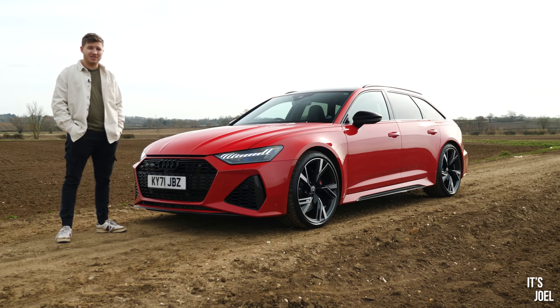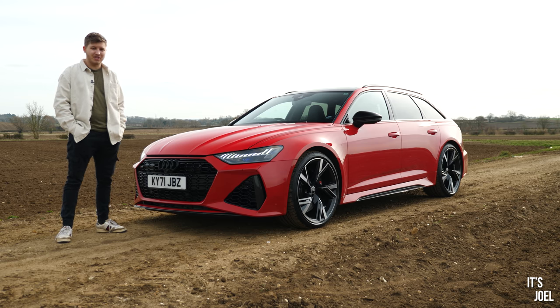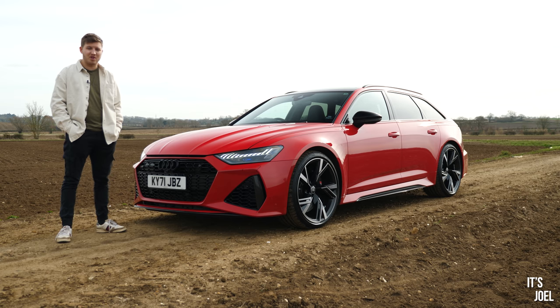Thanks all for watching. I hope you've enjoyed this video with a newer car — not something we do ever so much on this channel, when I'm normally buying old banger boxes. I hope you've enjoyed this, thanks so much for watching, make sure you've subscribed if you're not already, and I'll see you all very, very soon.